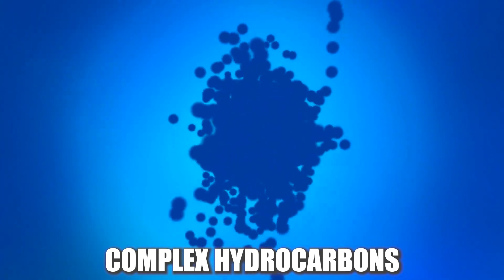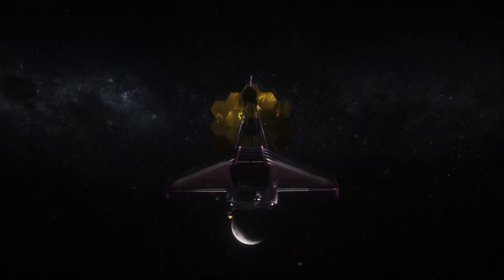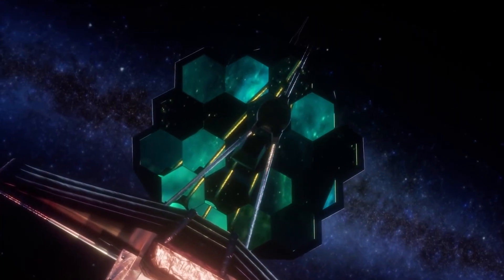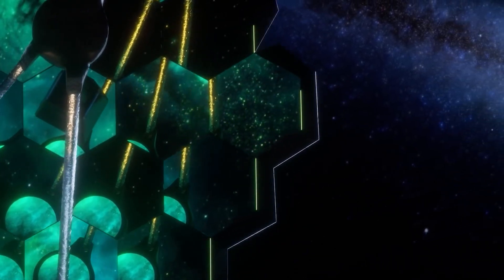The JWST also found evidence of organic molecules, including complex hydrocarbons, on a nearby exoplanet, which could suggest the possibility of life on other planets. Overall, the James Webb Space Telescope has made a number of groundbreaking discoveries since its launch, providing new insights into the origins of the universe and the potential for life beyond Earth. It is expected to make many more discoveries in the future as it continues its mission of studying the universe.